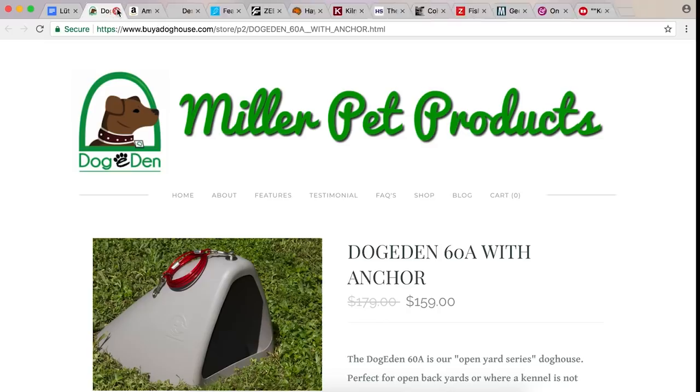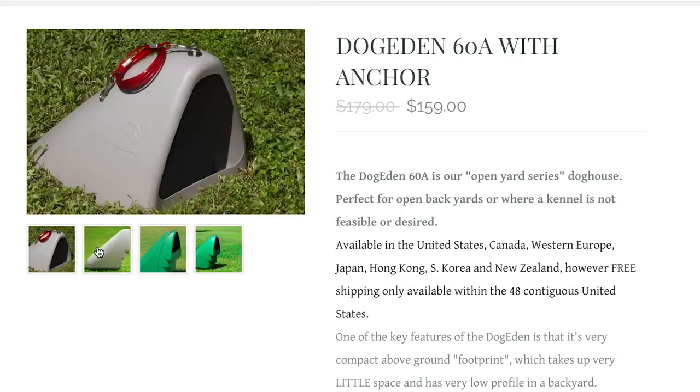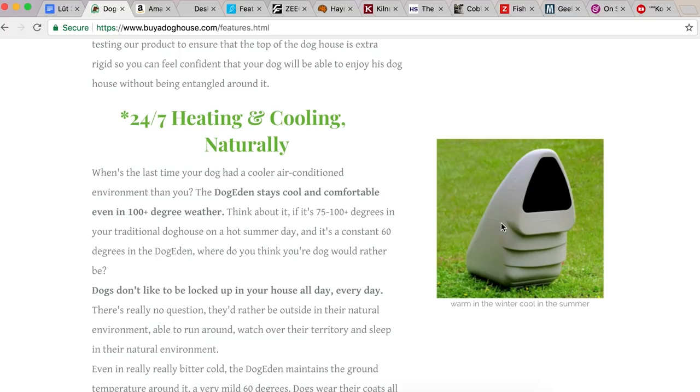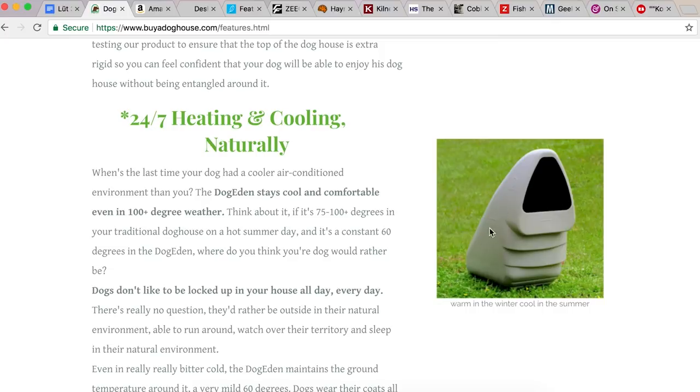Speaking of dogs, here's Dog-e-den. Dog-e-den? Doge? Doge-den? No matter how you pronounce it, what is this? Well, this shows you what it looks like above the ground. So you dig a hole and then you put this part under there — bury your doghouse with the Doge-den.